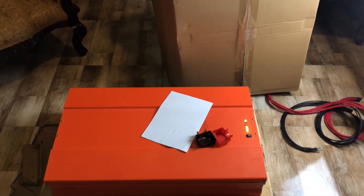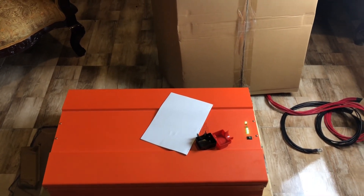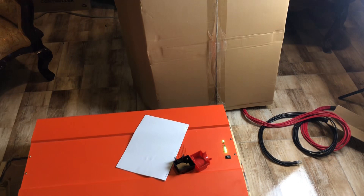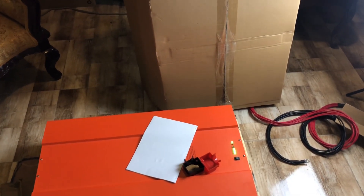So guys, this is the 10.24 kilowatt hour battery. Along with what I already have, this is going to be excellent!